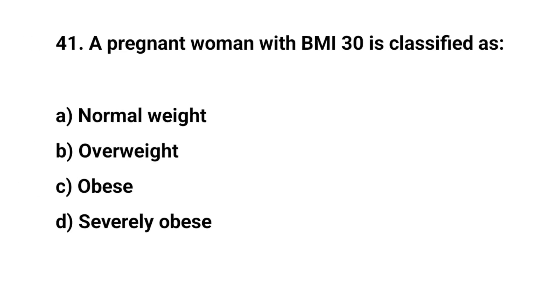Question number forty-one. A pregnant woman with BMI 30 is classified as? The right answer is C: Obese.